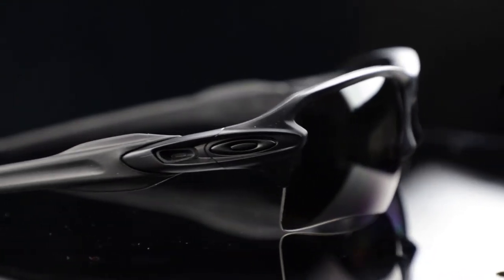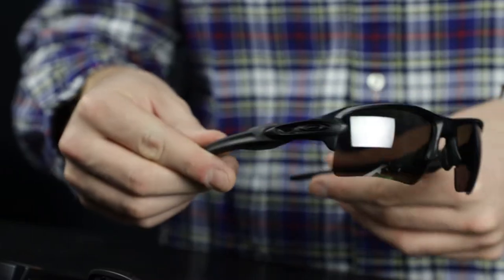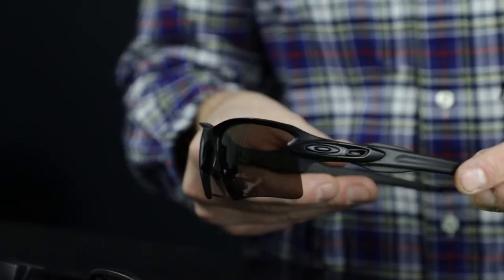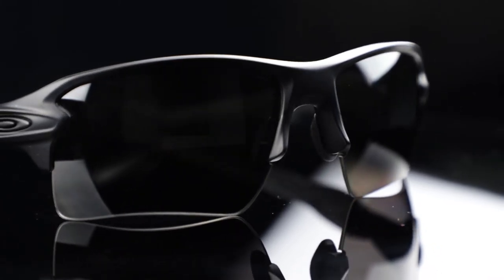The Oakley Standard Issue FLAC 2.0 XL prescription sunglasses are a durable, lightweight frame with an optimized peripheral view with Oakley's patented high-definition optics.